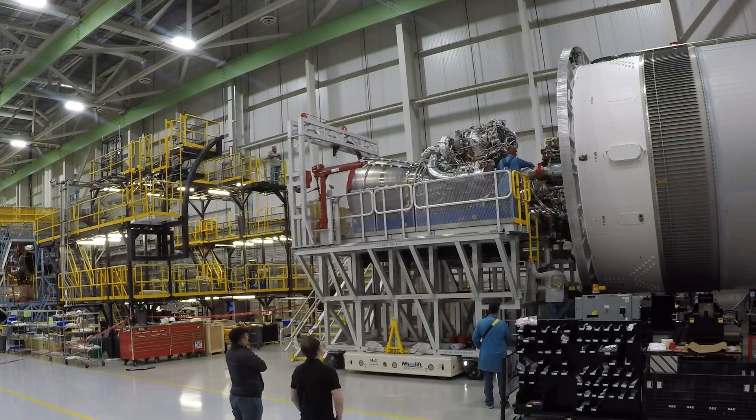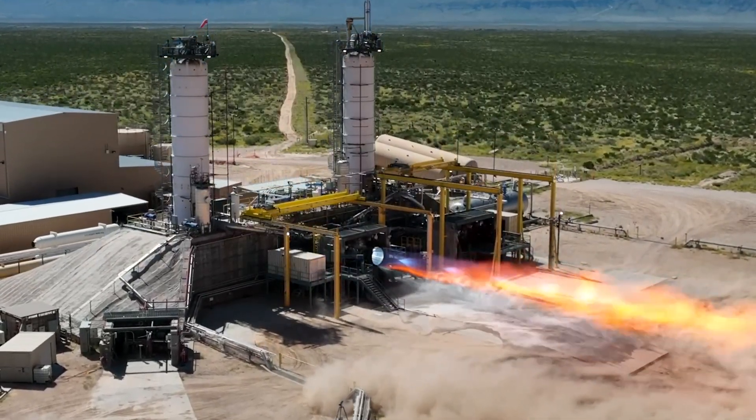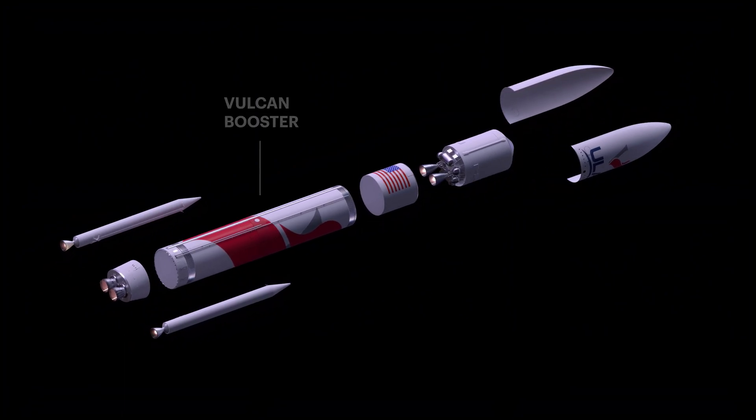Prior to mating to the booster, the BE-4 engines are individually hot-fired. At the base of the rocket is the Vulcan booster, powered by twin BE-4 engines.